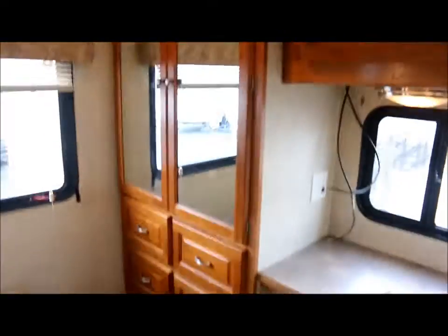Let's go ahead and make our way to the bedroom. You've got a nice Samsung TV up top as well, a mirrored wardrobe, plenty of storage below, and also a little bit of storage below the bed.